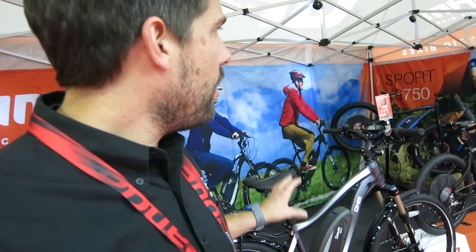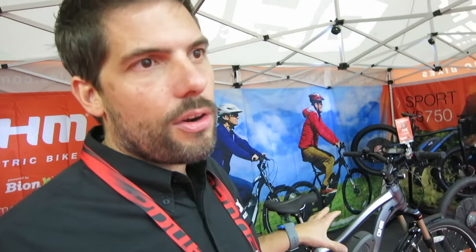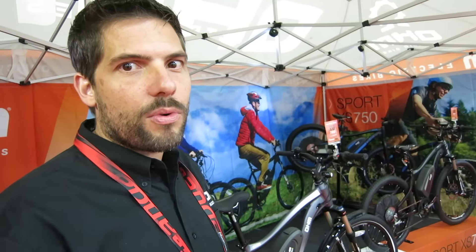And what's the price point on these? For 2016, the urban is $4,499. It comes with a three-year warranty on the complete bike, and you can service the bike through any of the Ohm dealers or any Bionics dealer.